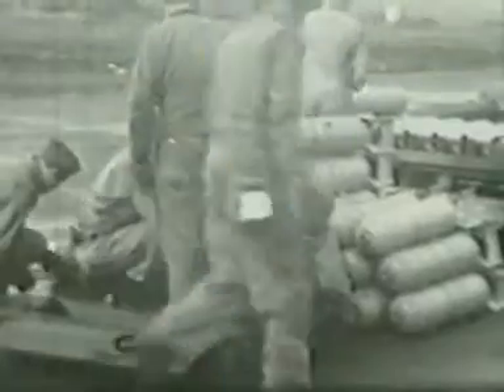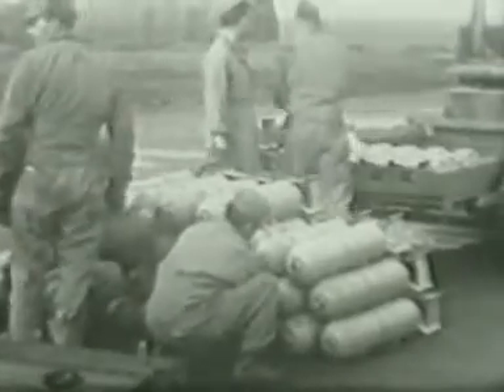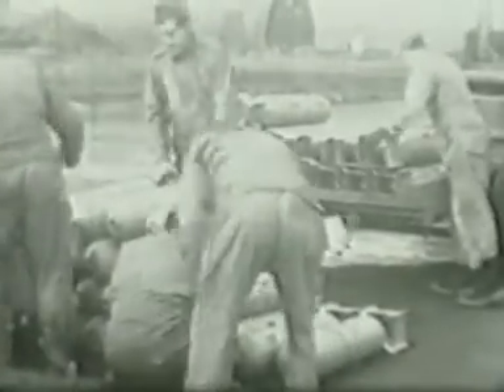Here we have ground personnel bravely defusing bombs that weren't used for one reason or another, brought back from raids. Here they are preparing a mission in which Doc Furnace himself was to take part. This was because it was a commemorative 100th mission, flown by the 92nd Group.